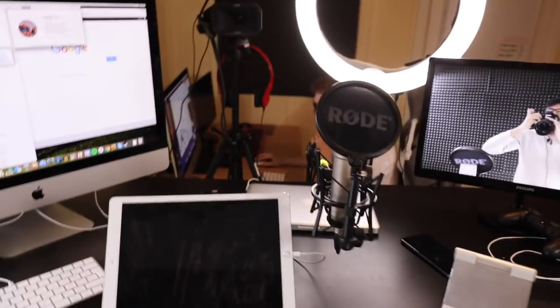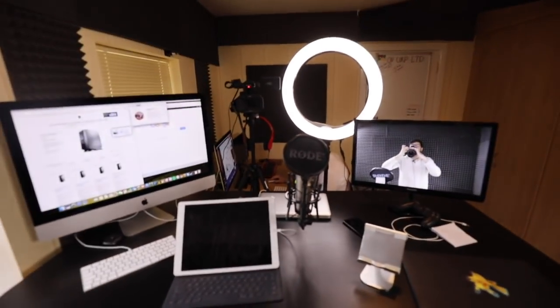What is up everybody, Master here! Welcome to a brand new video. Today we're going to do something a little bit different. You guys have seen this, you know what my setup looks like, but you never see what I see. So today let's turn this camera around and actually show you guys what I use.